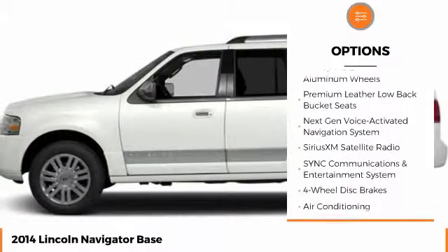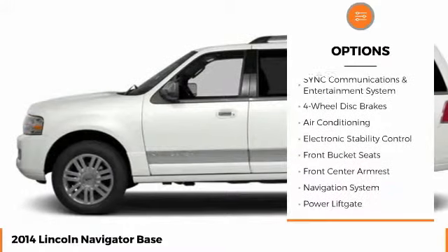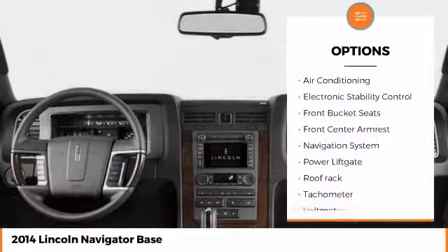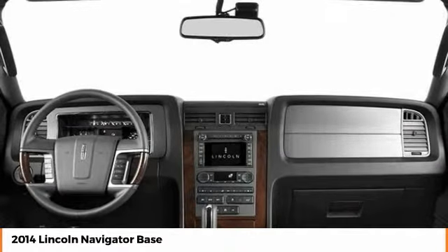Stability control, power lift gate, navigation system, traction control, steering wheel audio controls, keyless entry, tow hitch, backup camera, power passenger seat, anti-lock braking system.